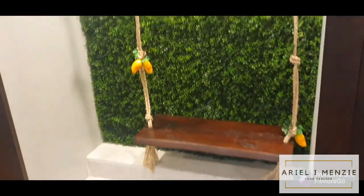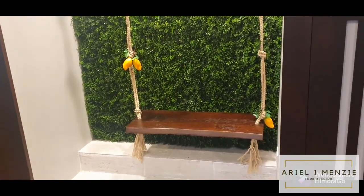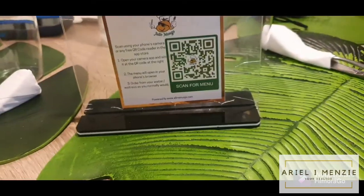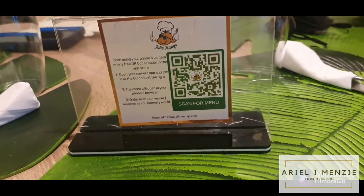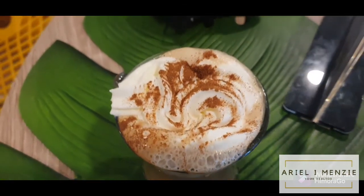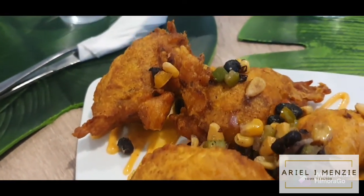Nowadays no restaurant is complete without the photo booth — I like this setup, I think it's meant for taking pictures. Modern restaurants are scanning for menus nowadays, picking up the digital menus. And here we go with the fritters with spicy mango mayo — it's appetizer time!